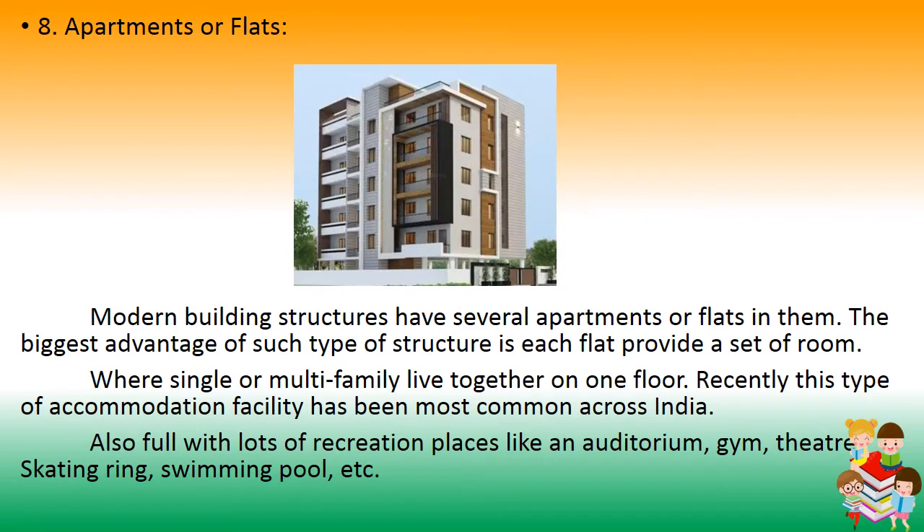Number 8: Apartments or Flats. Modern building structures have several apartments or flats. The biggest advantage is that each flat provides a set of rooms where single or multi-family households can live together on one floor. Recently, this type of accommodation has become most common across India. These structures are also full of recreational facilities like an auditorium, gym, theater, skating rink, and swimming pool.